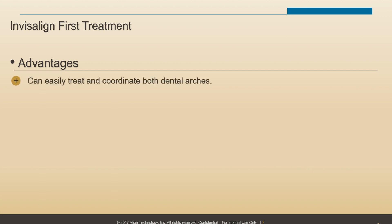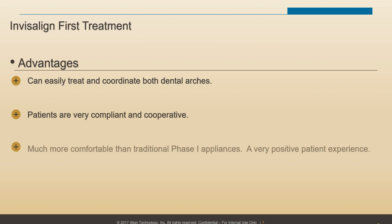Specifically, we can treat and coordinate both dental arches. Patient compliance is over the top compared to some of our older patients. It's much more comfortable than a traditional Phase 1 appliance, which makes it a very positive patient experience, particularly for the young, apprehensive patient.